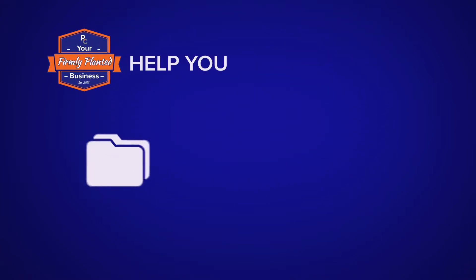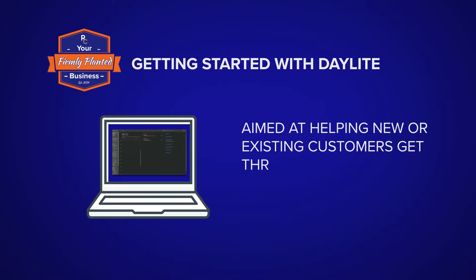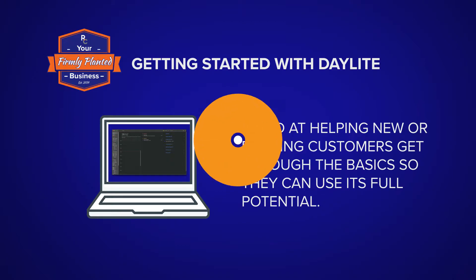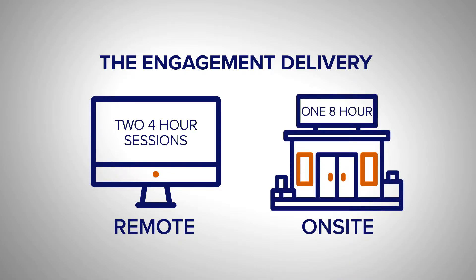Our team will help you move your data, walk you through Daylight's setup, and coach you on workflows. Getting started with Daylight is aimed at helping new or existing customers get through the basics so they can use its full potential. The engagement delivery can be done remotely in two four-hour sessions, or on-site in one eight-hour engagement.